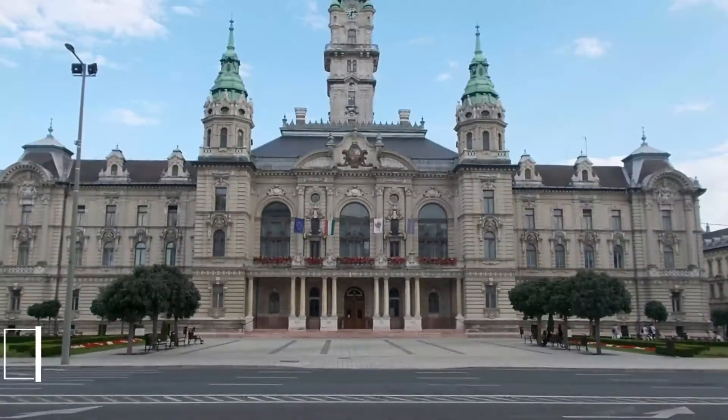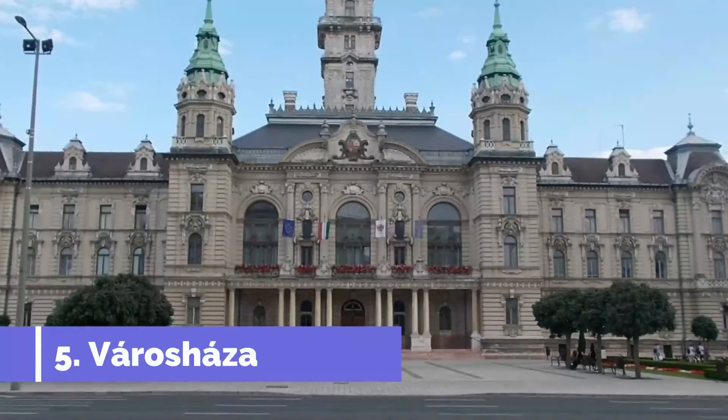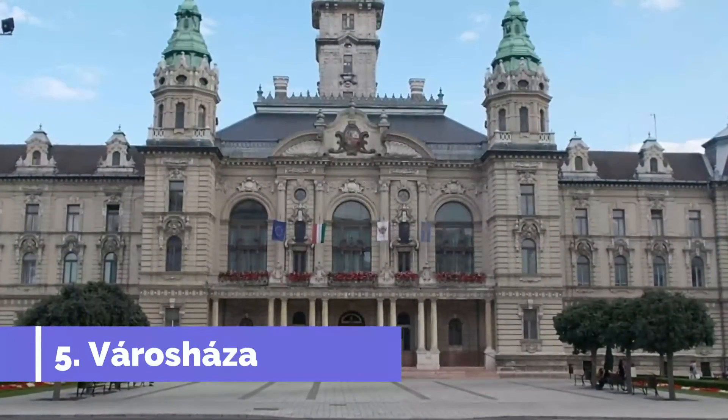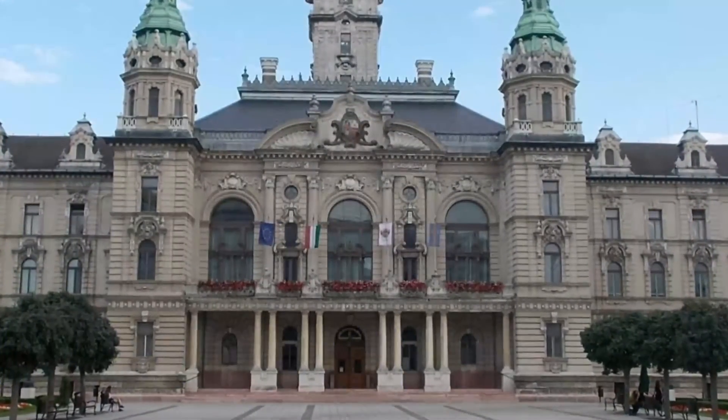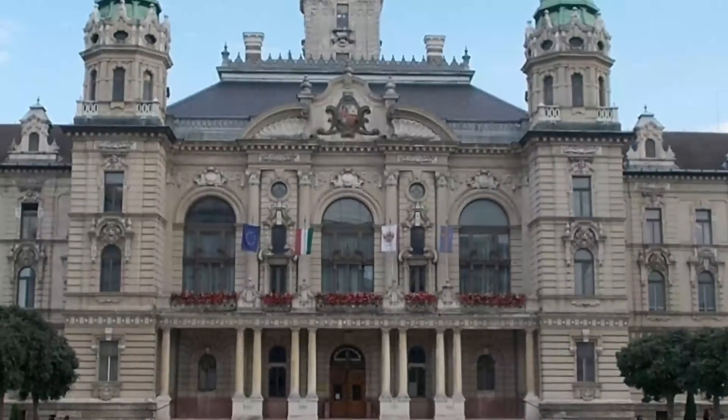Number 5: Városháza. At Győr's busiest spot, the town hall is on the intersection between the east-west Szent István út and the north-south Baross út. This monument is an instantly recognizable site in Hungary, and has a neo-Baroque design conceived by the architect Hübner Jenő in the 1890s.